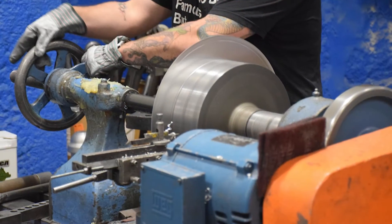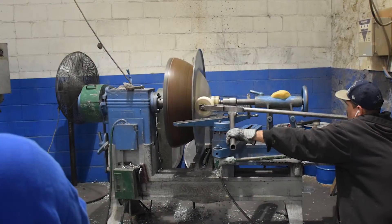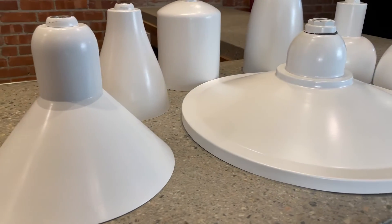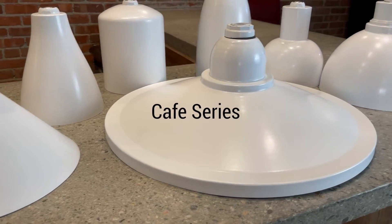Each fixture is handcrafted in their 250,000 square foot facility, which enables them to easily make modifications. Spectrum has a wide selection of luminaires, and today we're exploring their café series pendants.